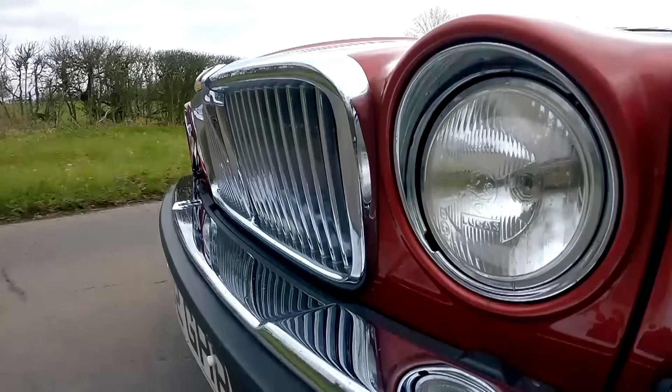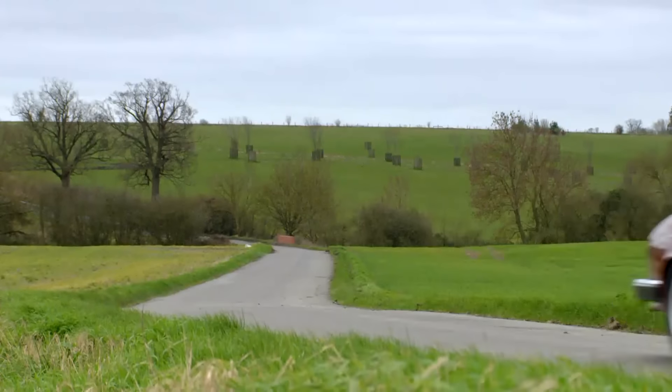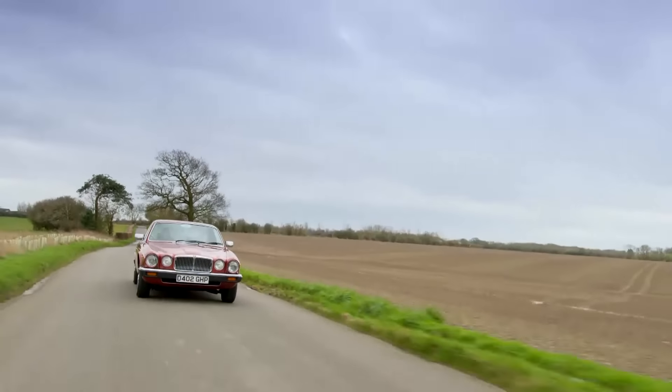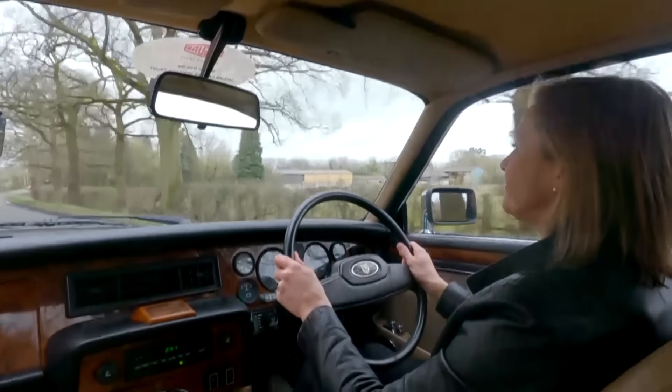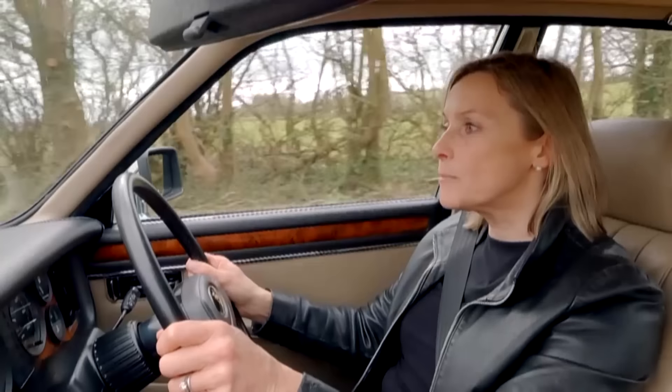This Series 3 version arrived in 1979. There were two engine choices: a 3.4 or the 4.2 that's fitted to this top-of-the-range Sovereign model. Its 205 horses can propel the Jag to 62 in 9.8 seconds, so I'm going to put my foot down.